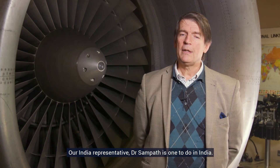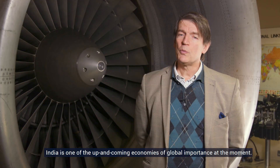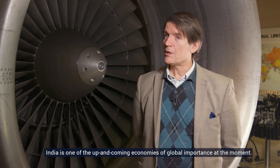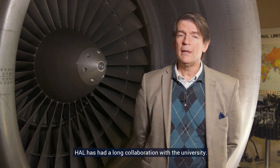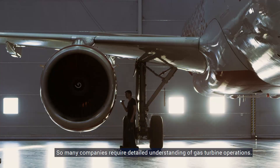Our India representative, Dr. Sampath, is the one to deliver courses in India. We work together to develop the content. India is one of the up-and-coming economies of global importance at the moment. HAL has had a long collaboration with the university, and so many companies require detailed understanding of gas turbine operations.